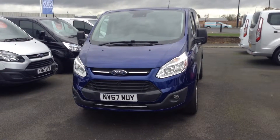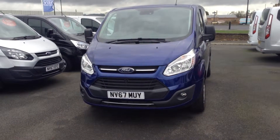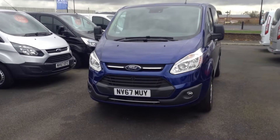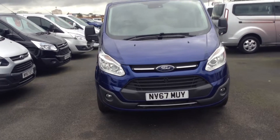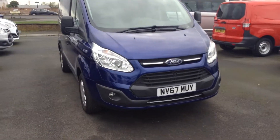Welcome to Jennings, now part of the Lookers family. Today's presentation is this 67-plate Transit Custom Trend 130PS 6-speed manual gearbox in Deep Impact Blue.